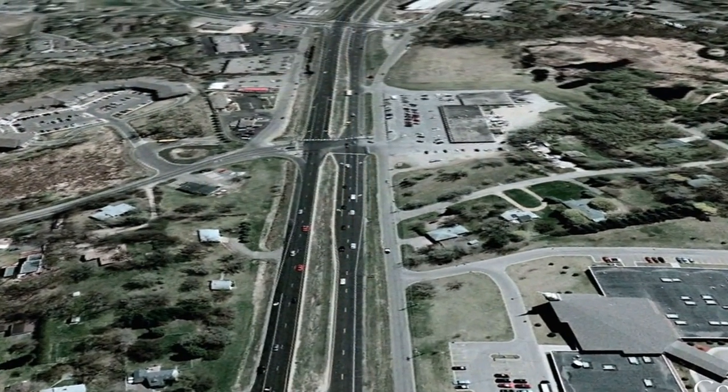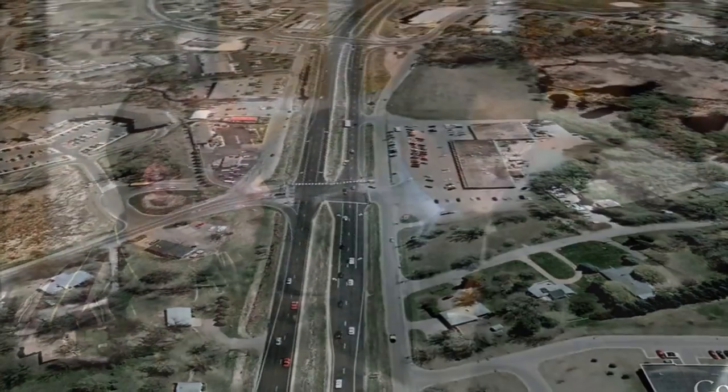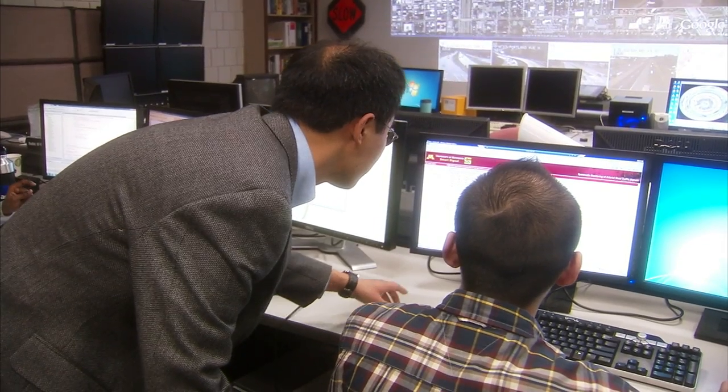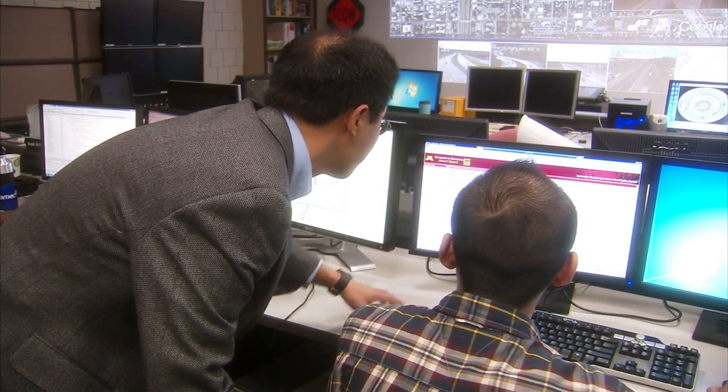The Smart Signal System has already been field tested on three major arterials in Minnesota and Pasadena, California. Work on the Smart Signal System continues to expand its reach to include new areas and capabilities. Eventually, the system may automatically adjust signal parameters when it finds a problem.